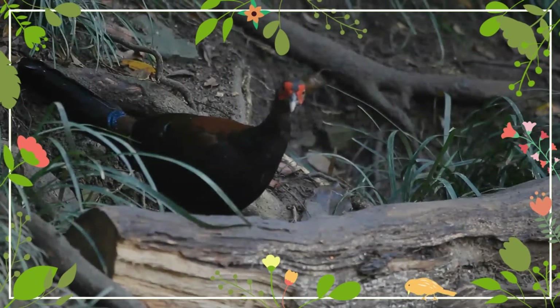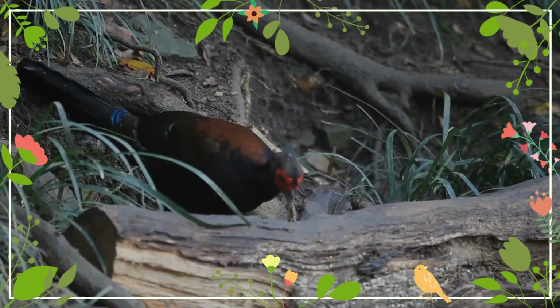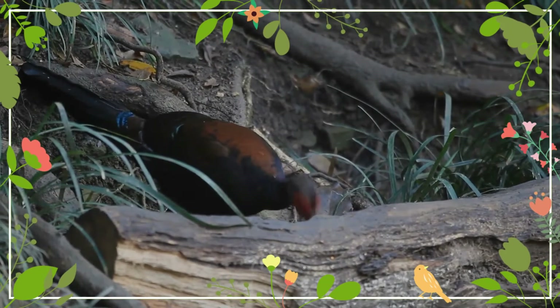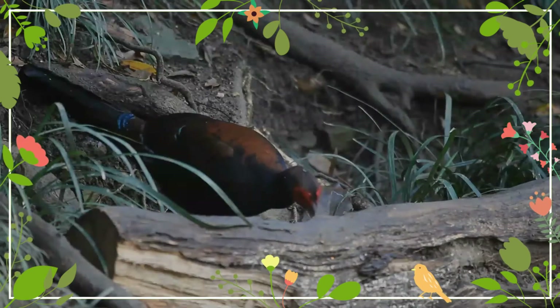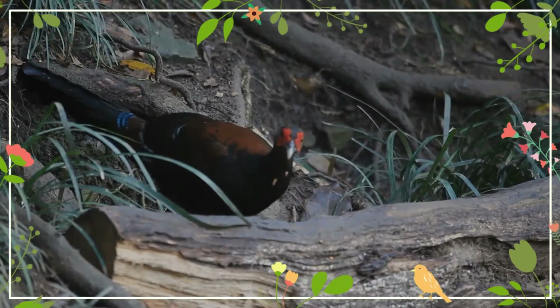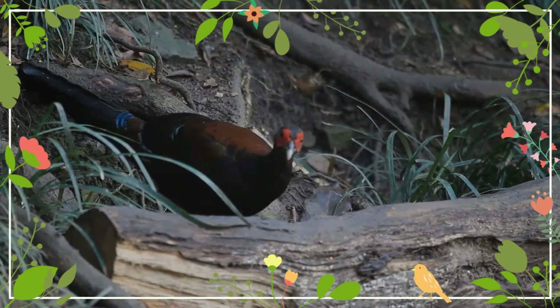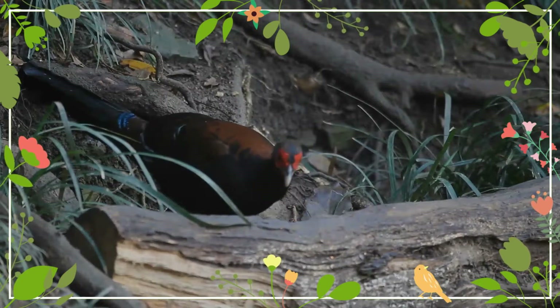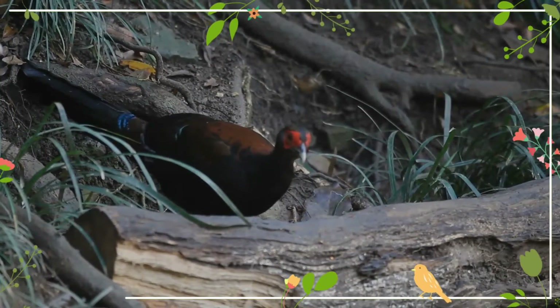Swinhoe's pheasants can also be distinguished from the Mikado pheasant by having red legs. During display, the male's wattles become engorged and he performs a display consisting of a hop followed by running in a circle around females. A frontal display with the tail fanned is occasionally observed. He also does a wing-whirring display like other Lophura pheasants.